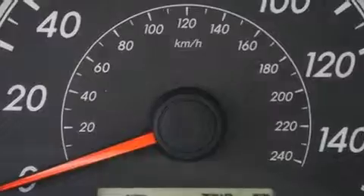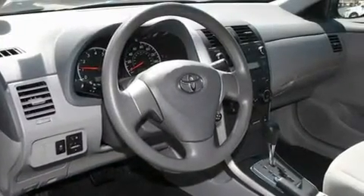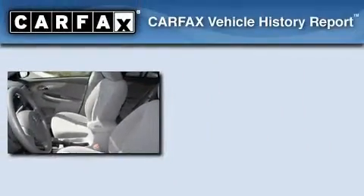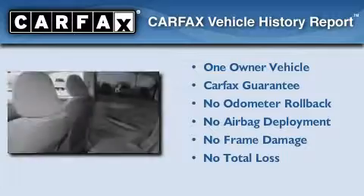With an EPA estimated rating of 34 miles per gallon on the highway, you won't be making frequent trips to the gas pumps. This sedan has had only one owner and it qualifies for the Carfax buy-back guarantee.